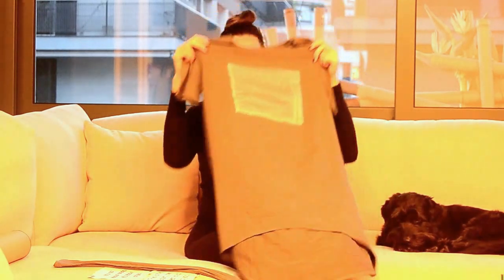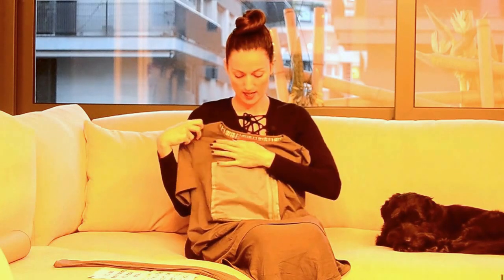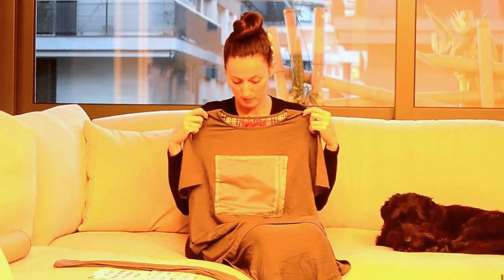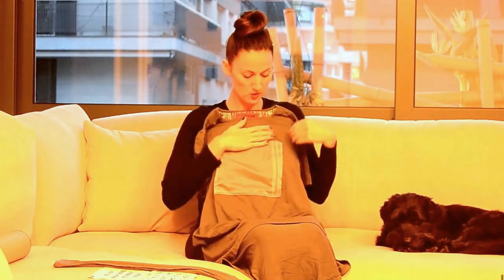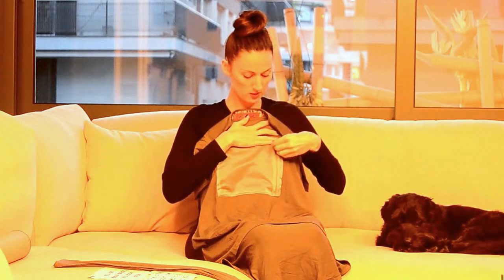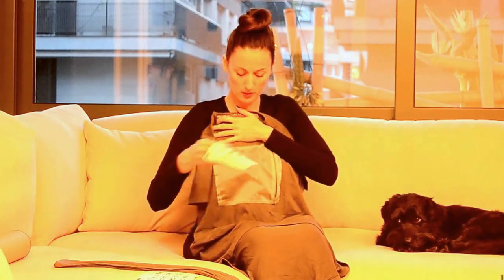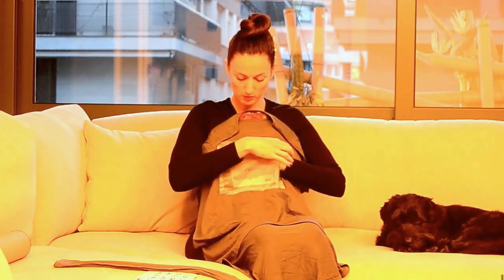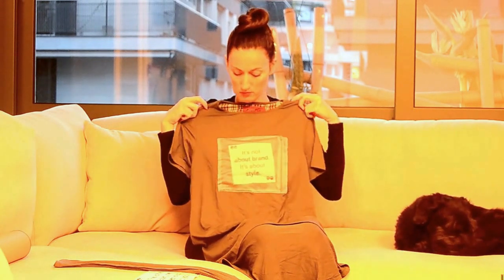The special thing about this dress is that it has a sheer pocket up front, in which you place a message based on your mood that day. It has a zippered pocket — simple to open — and you just place the message you would like to wear that day, then zip it up.